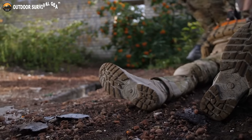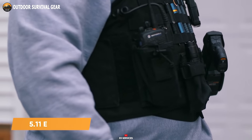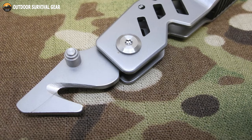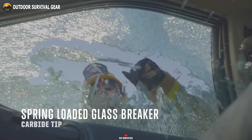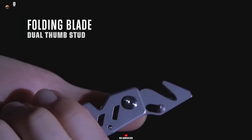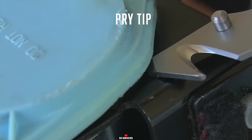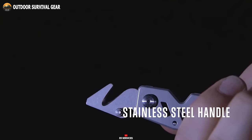Equip yourself for life's unforeseen emergencies with the 511 Rescue Tool, purposefully designed for first responders confronting high-stakes situations. Crafted from premium stainless steel, this tool ensures lasting durability. In the event of accidents and vehicular entrapment, the ESC tool becomes indispensable, swiftly cutting seat belts and shattering windows with precision. Featuring a stainless steel blade equipped with a pry tip and dual thumb stud, the foldable belt cutter deploys rapidly, while the spring-loaded carbide tip window breaker requires just one forceful strike. This tool's design prioritizes unobtrusive storage and minimal weight, ensuring it can always be within arm's reach.